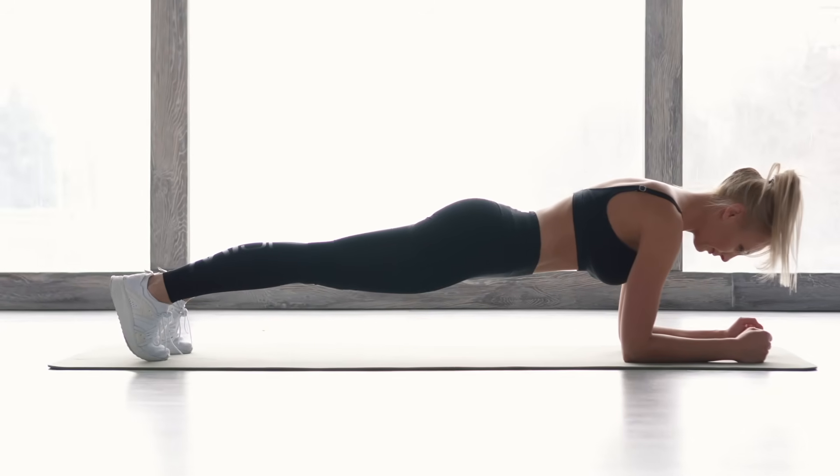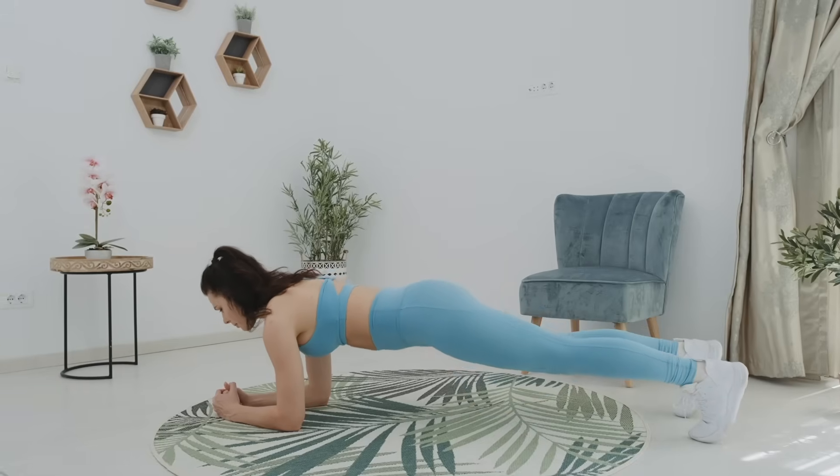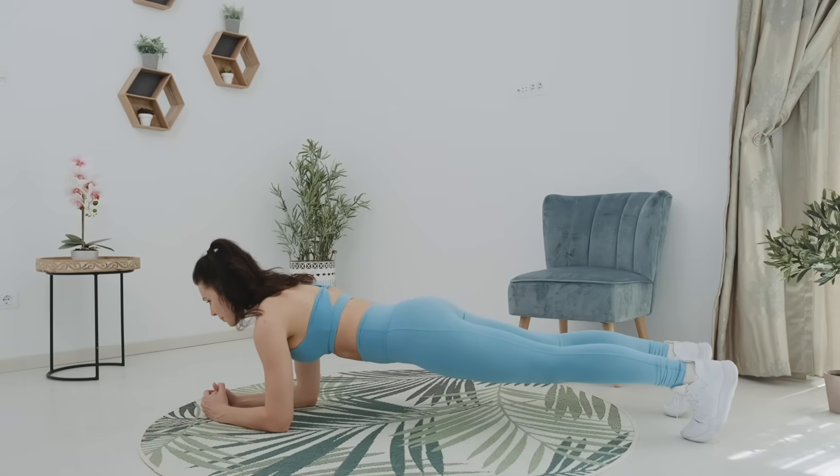Research consistently shows that core training reduces lower back pain, improves posture, and enhances functional movement capacity in older adults.